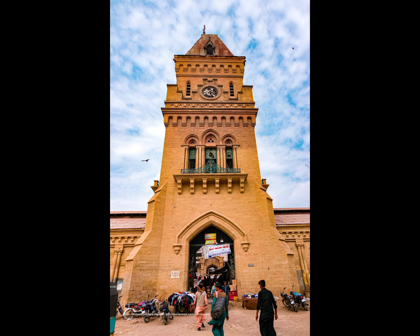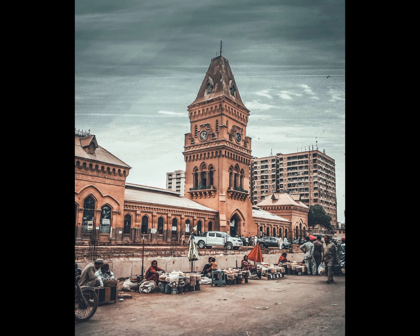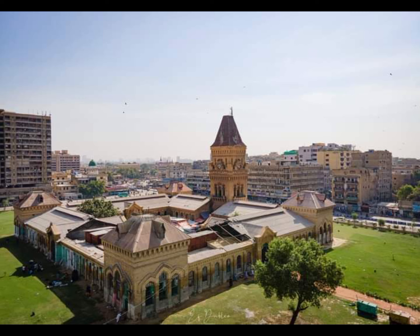The Empress Market was constructed between 1884 and 1889 and was named to commemorate Queen Victoria, Empress of India. The market was constructed at a well-chosen site that was clearly visible from a great distance. The site had historical significance as it was situated on the grounds where a number of native sepoys were executed after the failed 1857 uprising against British rule. Accounts mention that the sepoys had their heads blown off by cannonballs in an attempt to suppress any mutinous feelings among the locals.